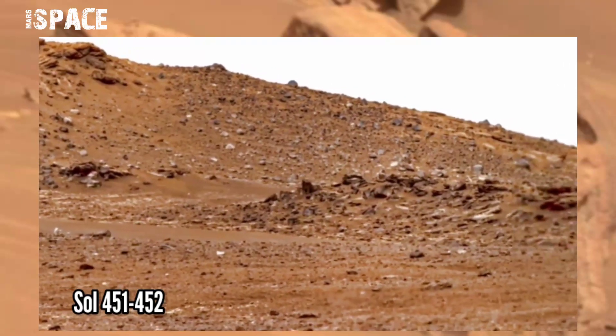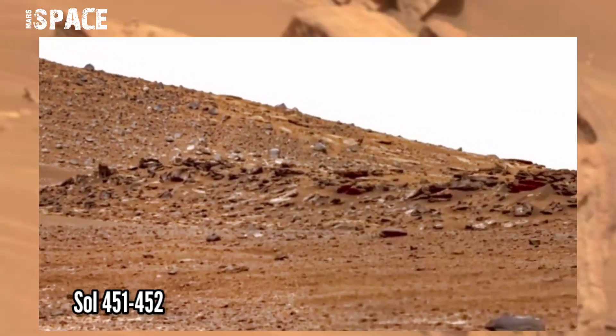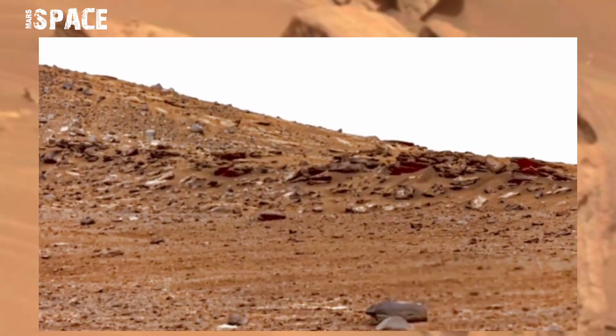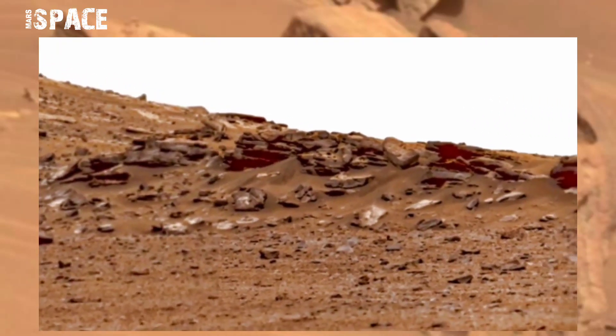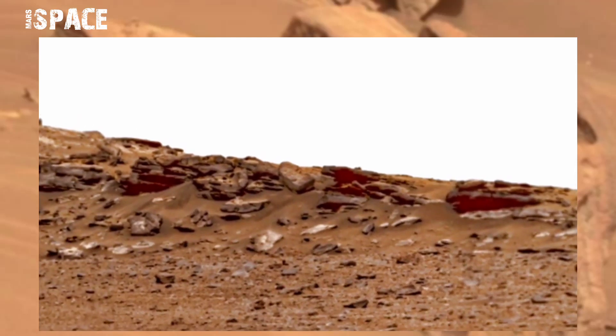The Mars Perseverance Rover using the left Mastcam-Z camera. Mastcam-Z is a pair of cameras located high on the rover's mast, and the rover is collecting samples.